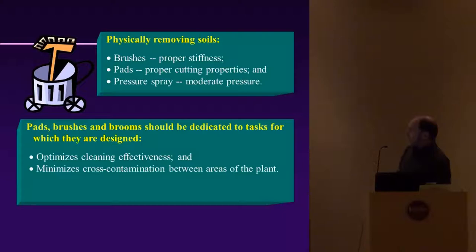When physically removing soils, use brushes with the proper stiffness and abrasive pads — you can buy these anywhere. For pressure sprays, use a moderate spray and avoid the 'fireman mentality' of blasting water everywhere, because it splashes back and re-contaminates your cleaning equipment. Pads, brushes, and brooms should be dedicated to the task for which they're designed — this optimizes cleaning effectiveness and minimizes cross-contamination between areas. They can be color-coded (green, blue, etc.) to keep track of them.